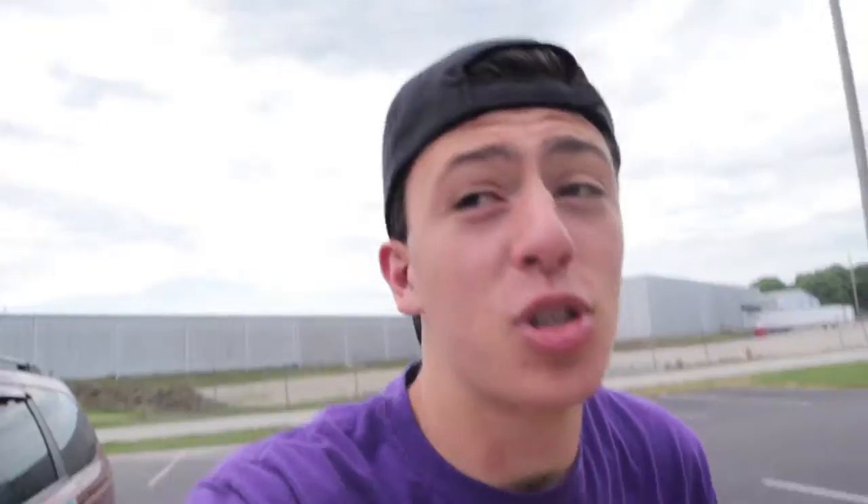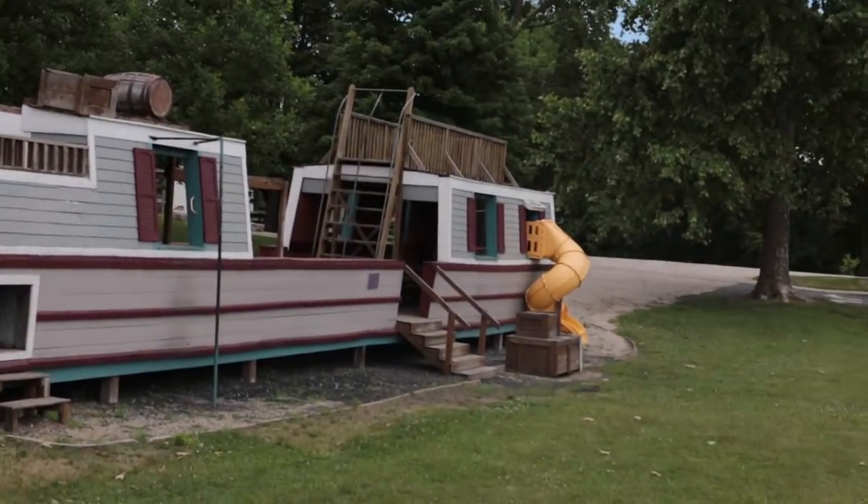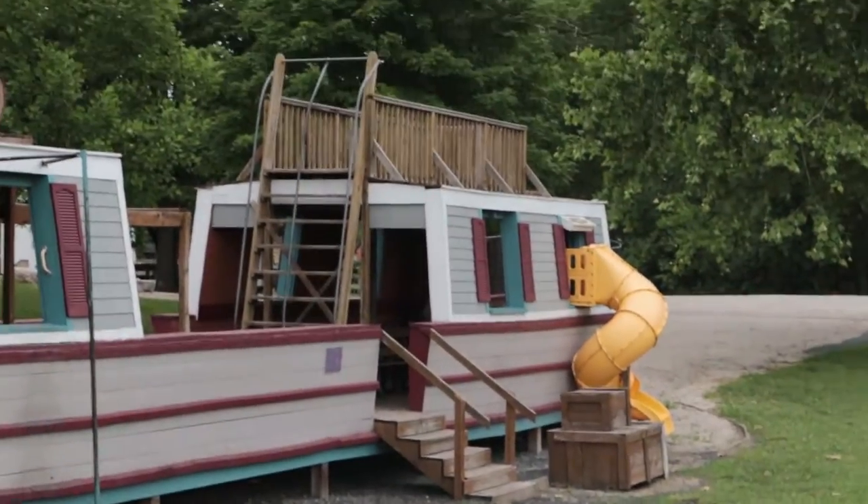We've made it to the second location of today — check this out, this is like the coolest thing ever. Right here is a canal boat and they built like a playground into it. Alright guys, come with me, we're going in.